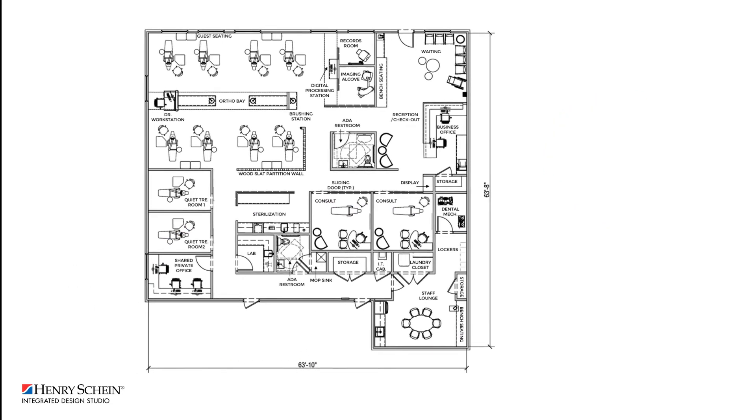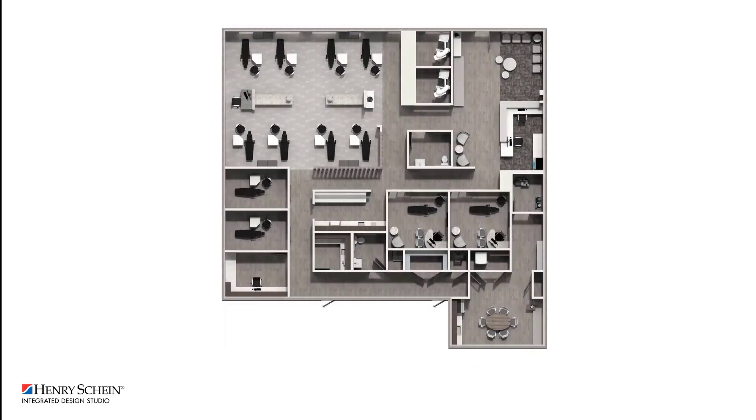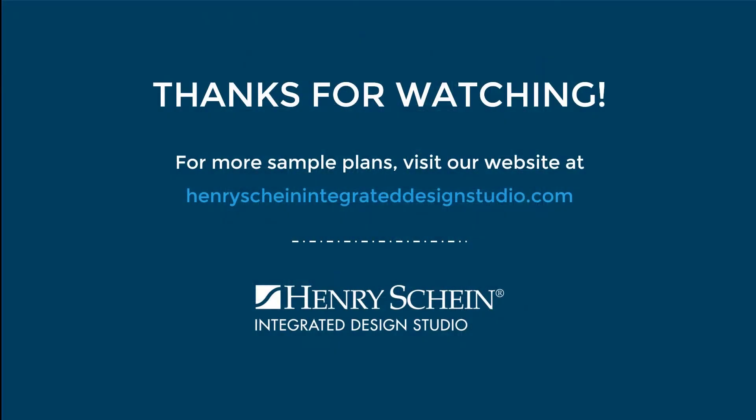Thank you for joining us on this episode of Floor Plan Friday. If you are looking for more design inspiration, check out our website at henryscheinintegrateddesignstudio.com. And don't forget to click the subscribe button as well as the bell icon to be notified for all future videos. Bye!